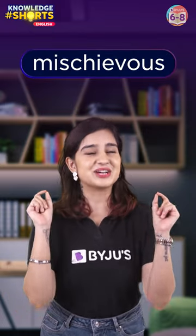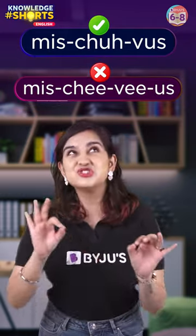Let's try something a little more challenging now. How about this word? The correct pronunciation is 'mischievous,' not 'mischievous.'